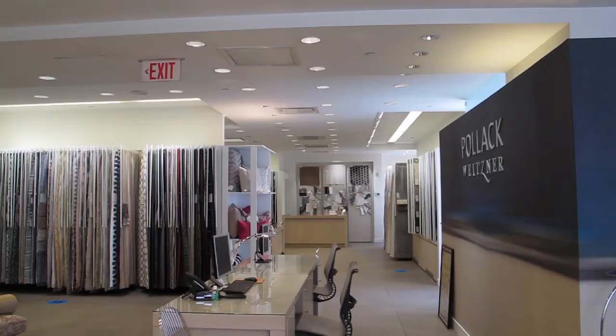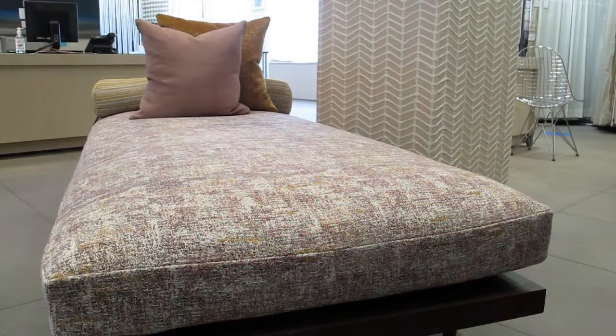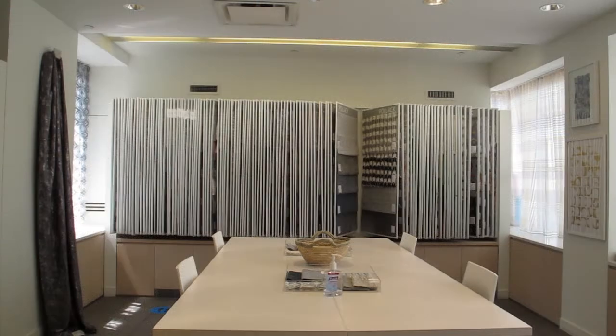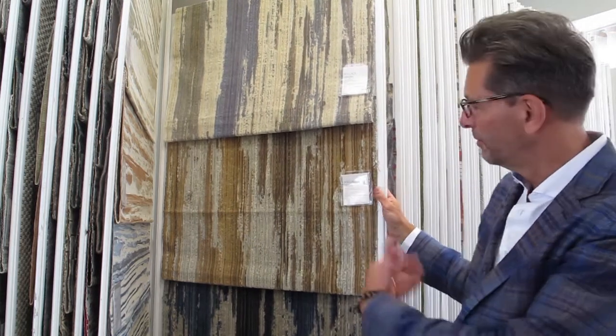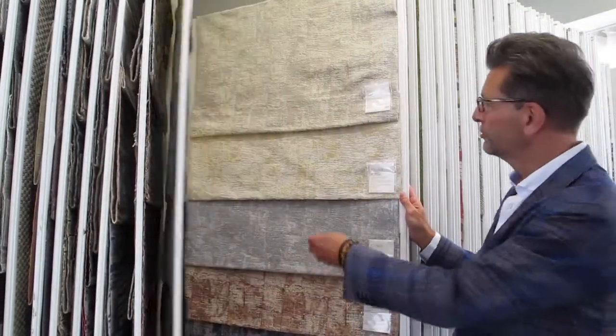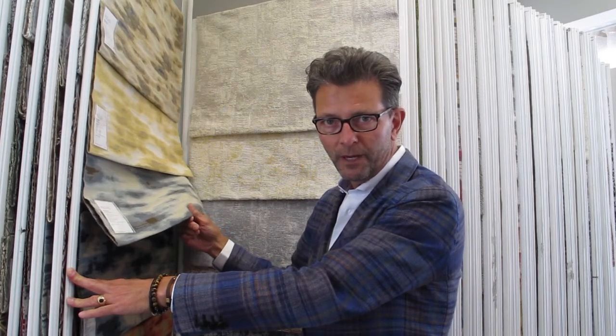Another one of my favorite showrooms here in the D&D Building is the Pollock Weizner Showroom. Pollock has a wonderful fabric collection and Weizner has both fabric and divine textural wall coverings. Among my favorite Pollock fabrics are these wonderful cut and textured velvet fabrics in beautiful colorways, combined with woven silk and mixed fiber fabrics. Pollock does some of the most beautiful contemporary fabrics available in the industry today.